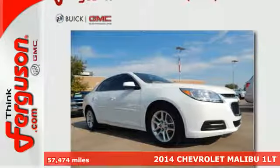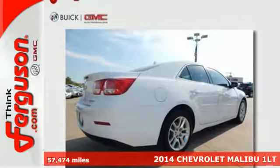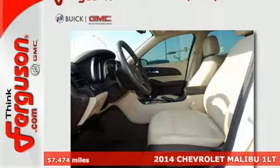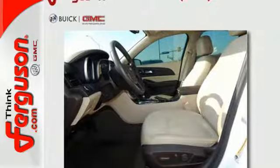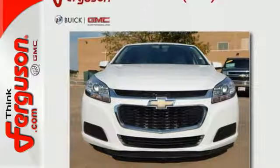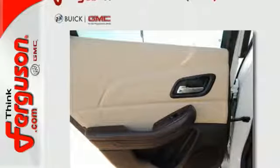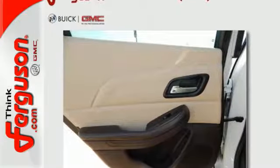It's a 2014 Chevrolet Malibu. It balances attractive styling, smart tech amenities and fuel efficiency. A solid suspension gives it a smooth ride and impressive handling. It seats five comfortably and features a power driver's seat, keyless entry, daytime running lights and stability track.